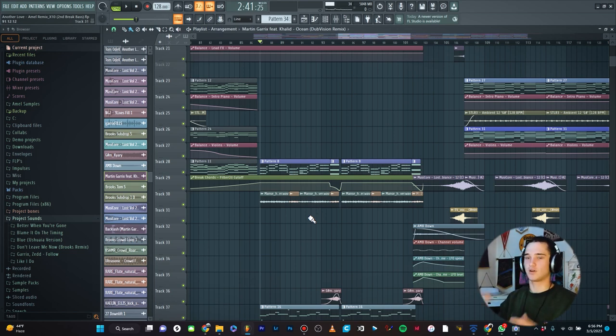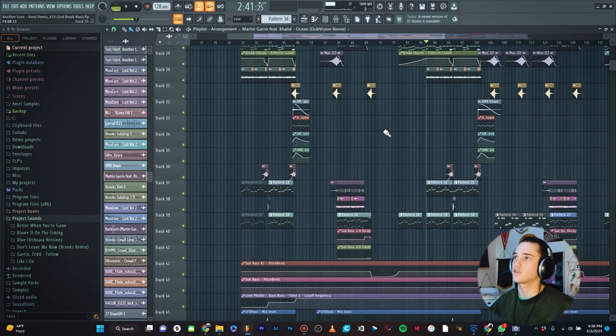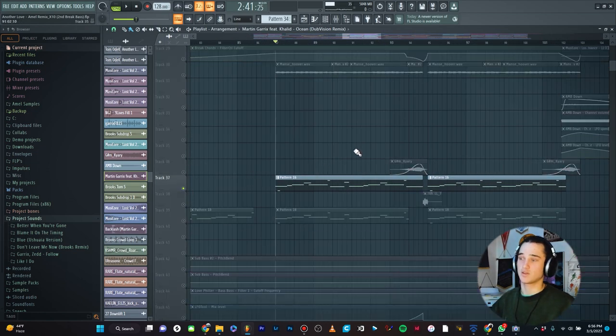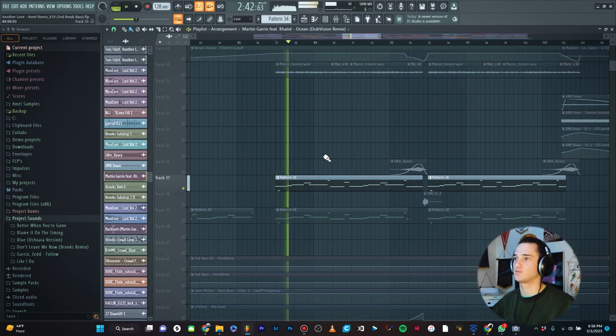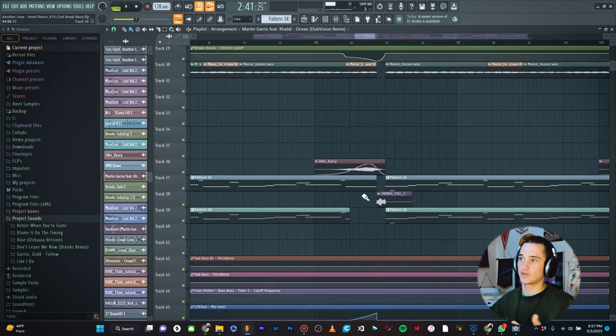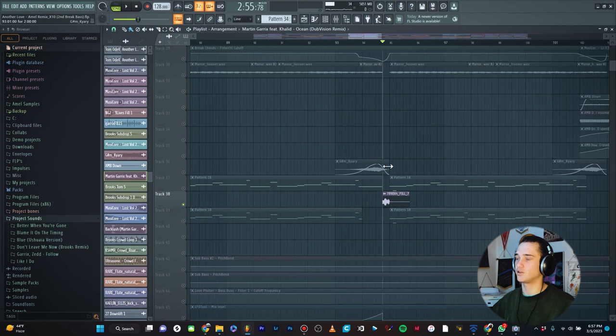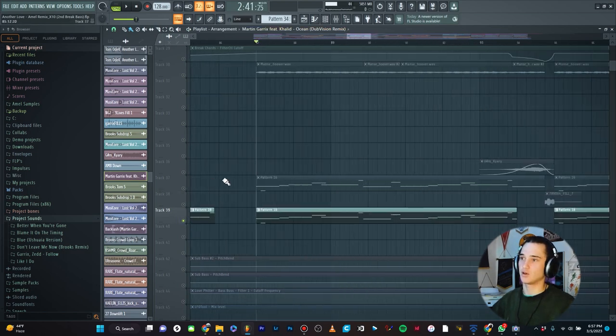So I always keep automation clips bunched together with whatever instrument they're affecting. Under my chords, I always put my basses — here's some little one shots, and then down here I have my basses: the drop basses, my mid and high basses. If I have any little bass one shots or fills, I always put that directly below the basses, and then I keep my sub bass under the high basses. So really what I'm doing with all my instruments is working from high to low — leads at the top, then chords, then basses — going from high frequency to low frequency.